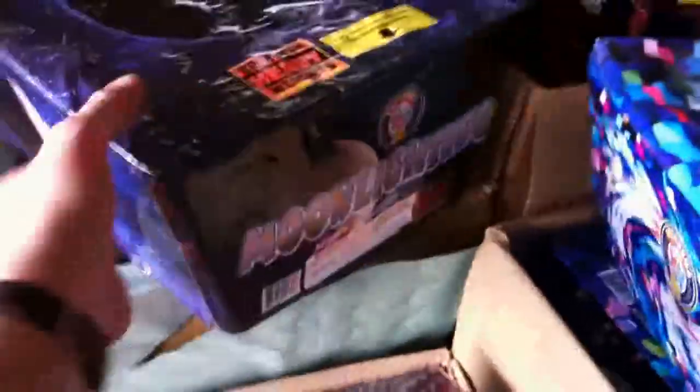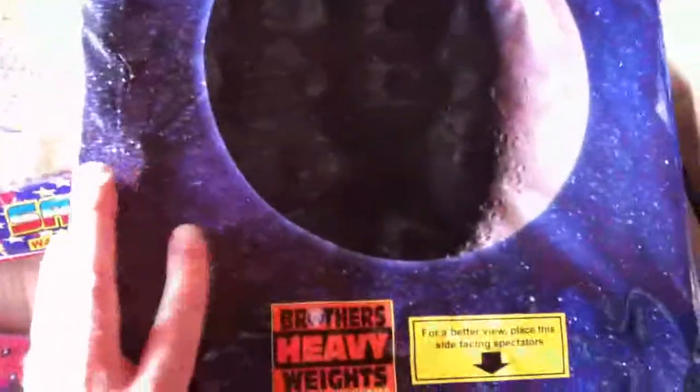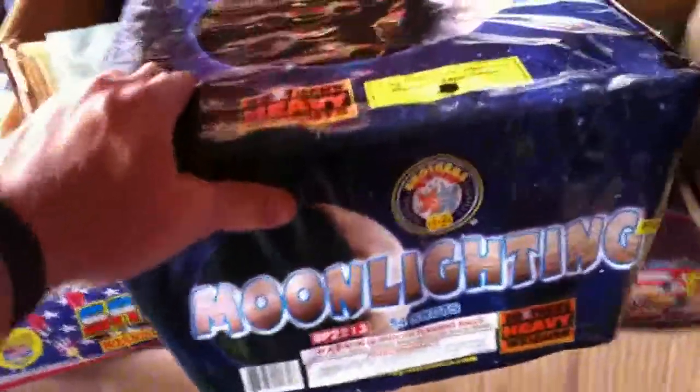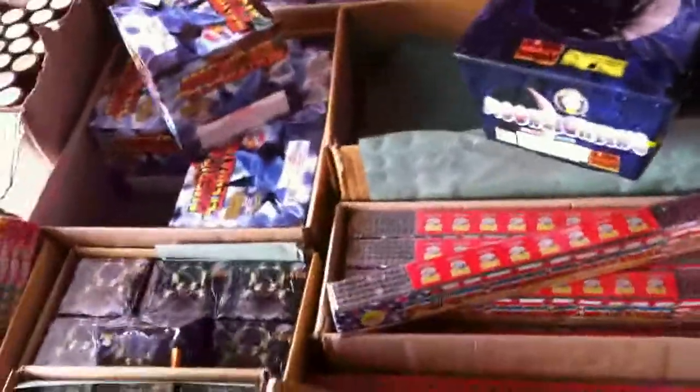We've got the Moonlighting here. I believe it's another 500-gram cake. It's got about a one-inch tube, 54 shots — that's the Moonlighting. The videos look really cool on it. A lot of these things we haven't tried before, so we're kind of experimenting and have been really impressed by the videos we've watched.